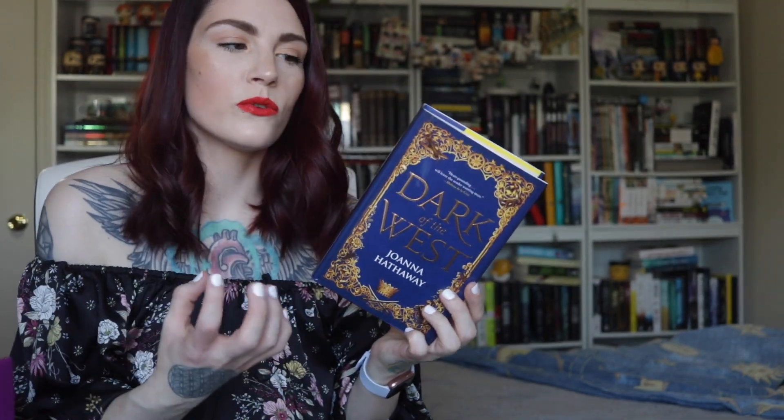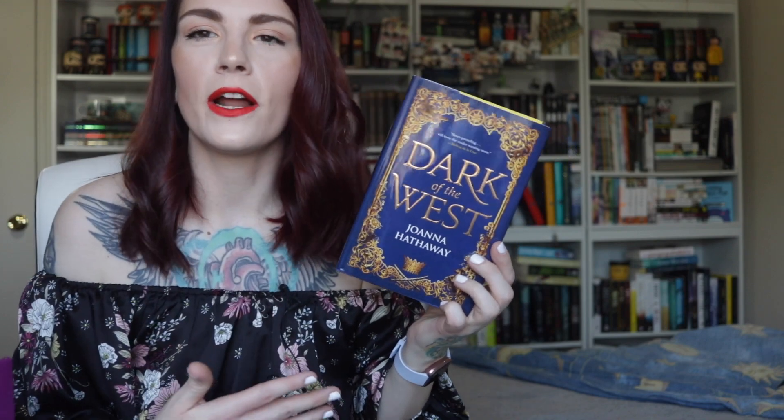Now the last item we have here is our book, and I'm really excited for this book. Not only is it my favorite colors, it just sounds like a book that I'm really going to like. It is Dark of the West by Joanna Hathaway. I love books that look like this — that old school kind of style. I just love the way that this is going to look on my shelves. I'm going to go ahead and read the description for you guys so you can see if it's something that you'd be interested in.